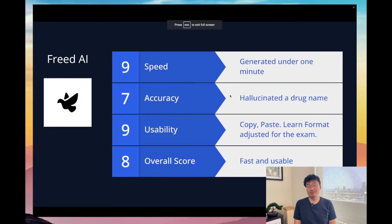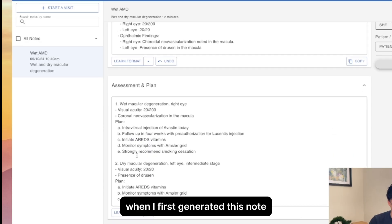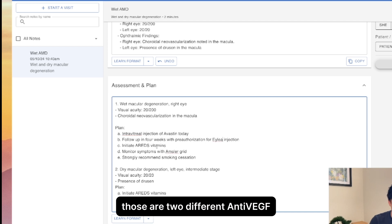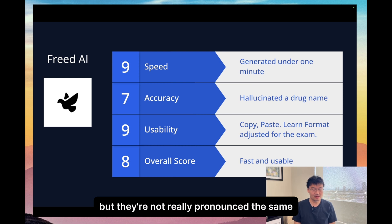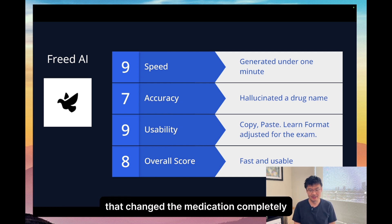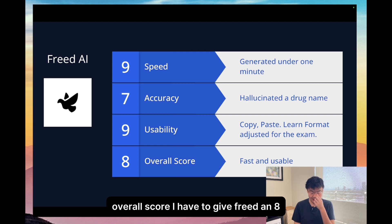For Freed, the speed was a nine — it was very fast. The accuracy I would give a seven. When I first generated this note, it did hallucinate ILEA as Lucentis, which is interesting. Those are two different anti-VEGF medications, and they're not really pronounced the same. So there was some level of medical decision-making that went behind the scenes and changed the medication completely, which gives me a little pause. That's not a transcription error, but seems more like a processing error. Overall score, I have to give Freed an eight — it's fast and it's usable.